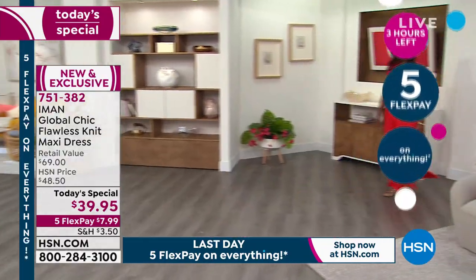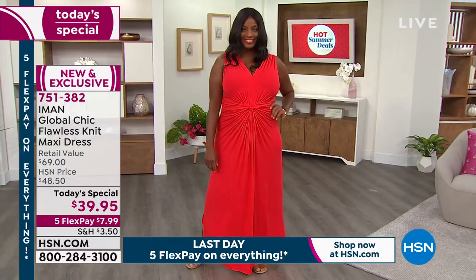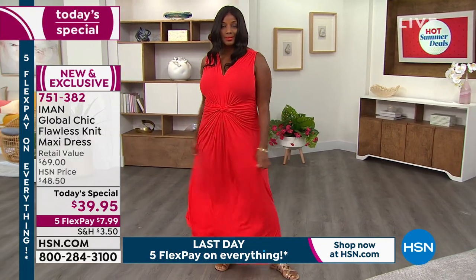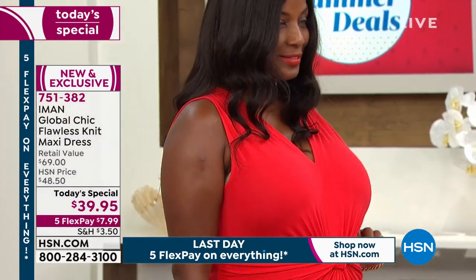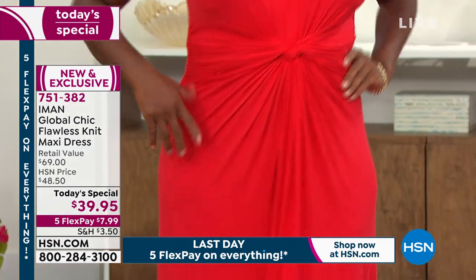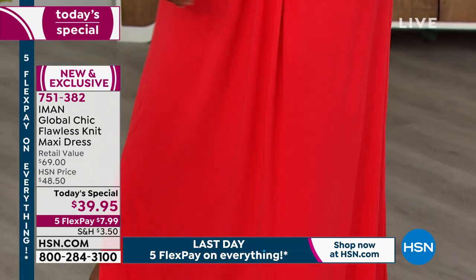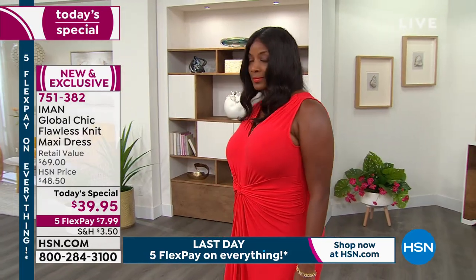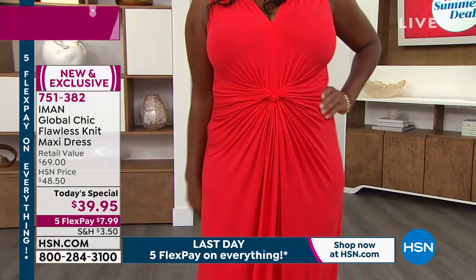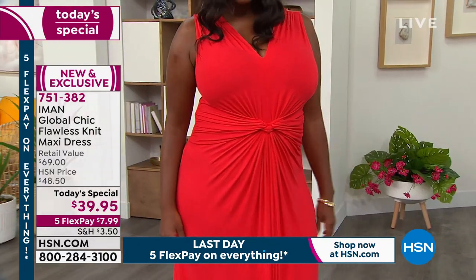Think about today and all the errands you did — were you comfortable? Were you running around in leggings wishing you had something a little nicer but still comfortable? That's the balance as women we try to have all the time. We want comfort but we want style. And Iman, you did it perfectly with this. Look at that knotting right there in the center with all that ruching — look how gorgeous. It's the effortlessness of it — she just put it over her head. There is no zipper, no buttons, no corsetry inside.